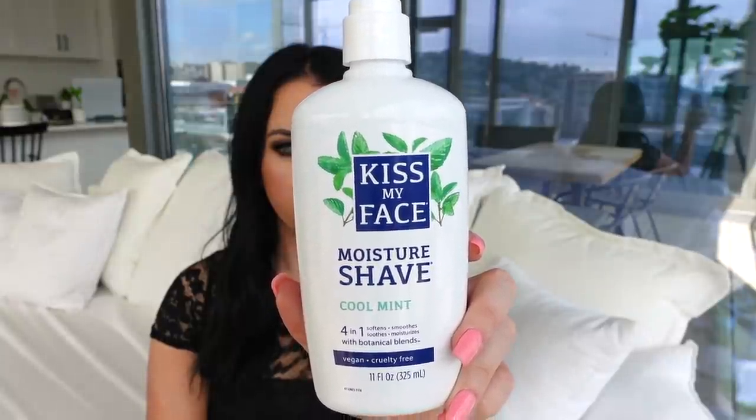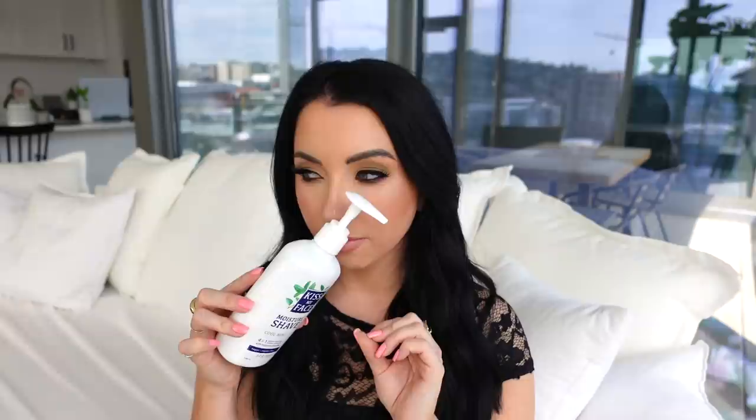Next favorite is the Kiss My Face Moisture Shave Cool Mint. I actually picked this up on Thrive Market in a past order. The scent borderlines on toothpaste for me, but it has this very minty, super fresh kind of scent. Basically, it's a super creamy, moisturizing shaving product. I've been using it on my legs or armpits — it leaves my skin very moisturized and gives me a close shave. It's been working really well for me and I'm pretty sure I got it for around five bucks on Thrive.